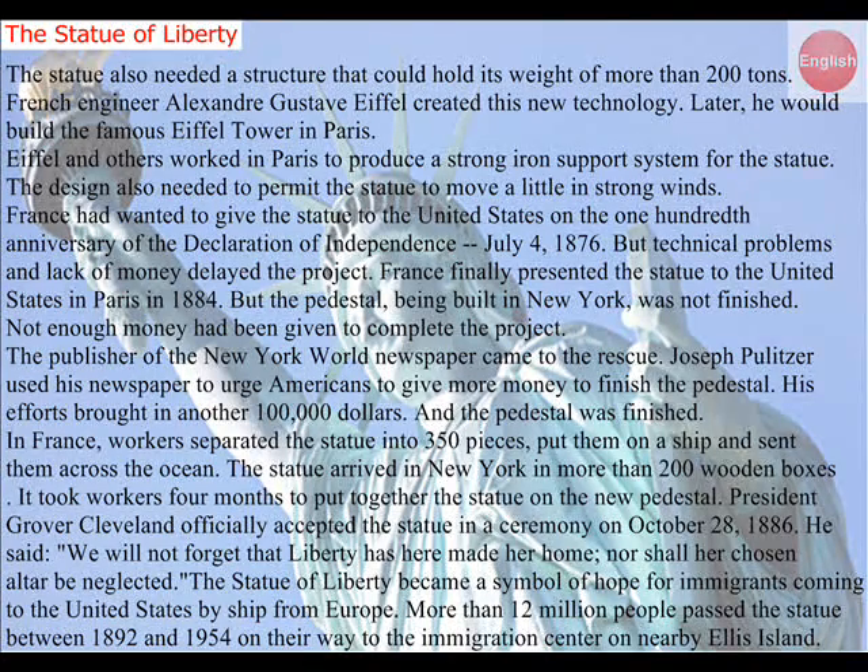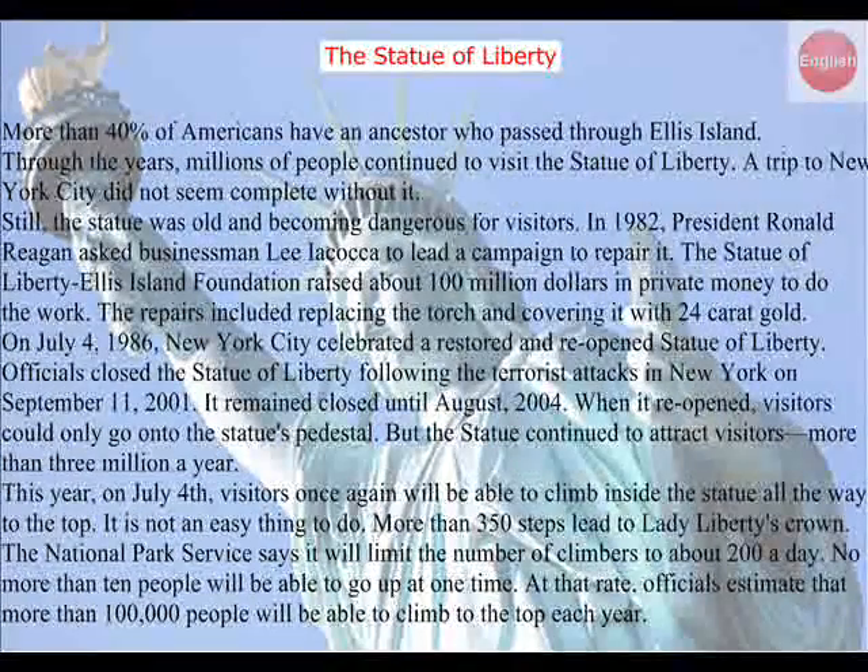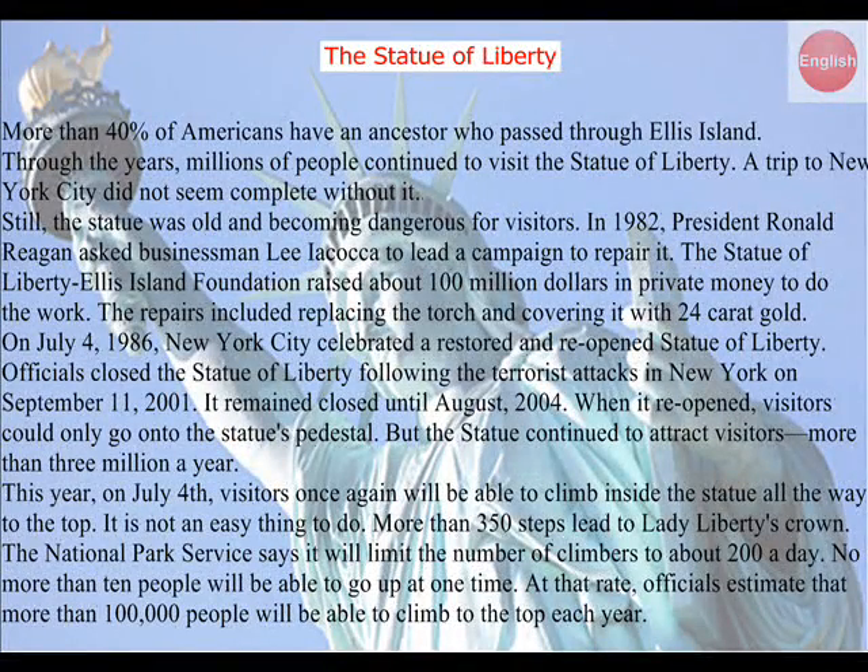The Statue of Liberty became a symbol of hope for immigrants coming to the United States by ship from Europe. More than 12 million people passed the statue between 1892 and 1954 on their way to the Immigration Center on nearby Ellis Island. More than 40% of Americans have an ancestor who passed through Ellis Island. Through the years, millions of people continued to visit the Statue of Liberty. A trip to New York City did not seem complete without it.